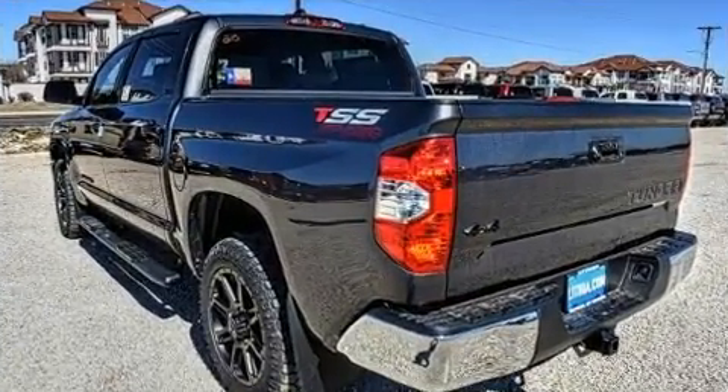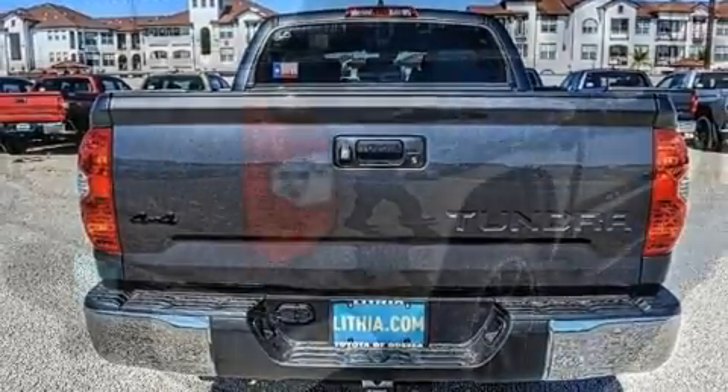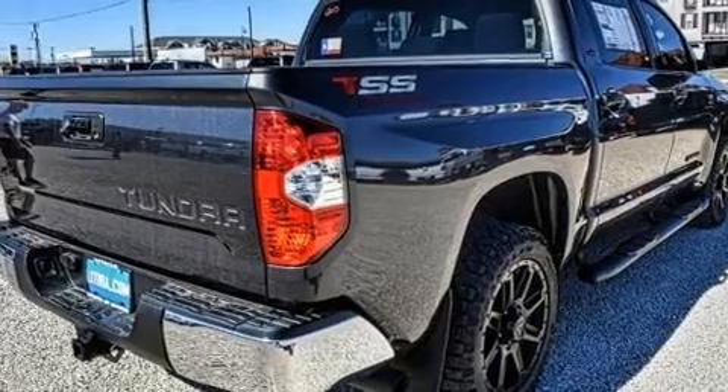Well-tuned suspension and stability control deliver a spirited, yet composed, ride and drive. It's equipped with tons of terrific amenities, but it won't break your budget.